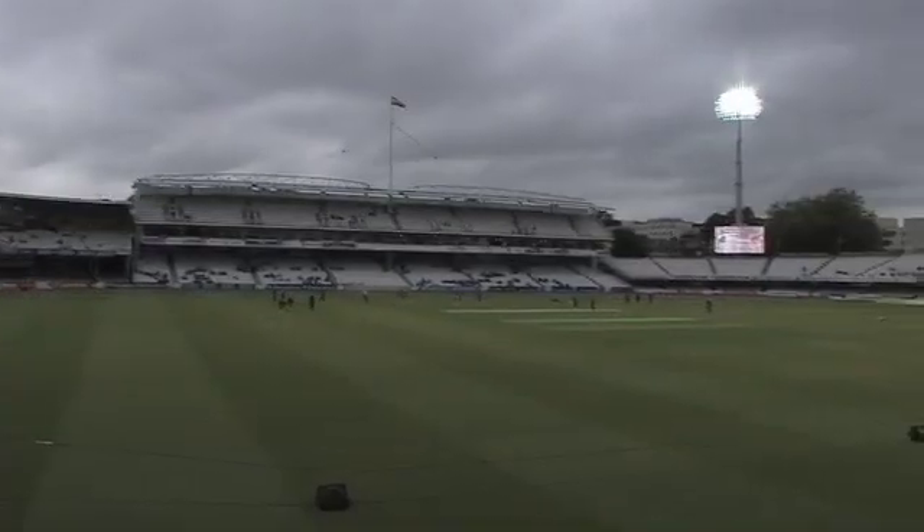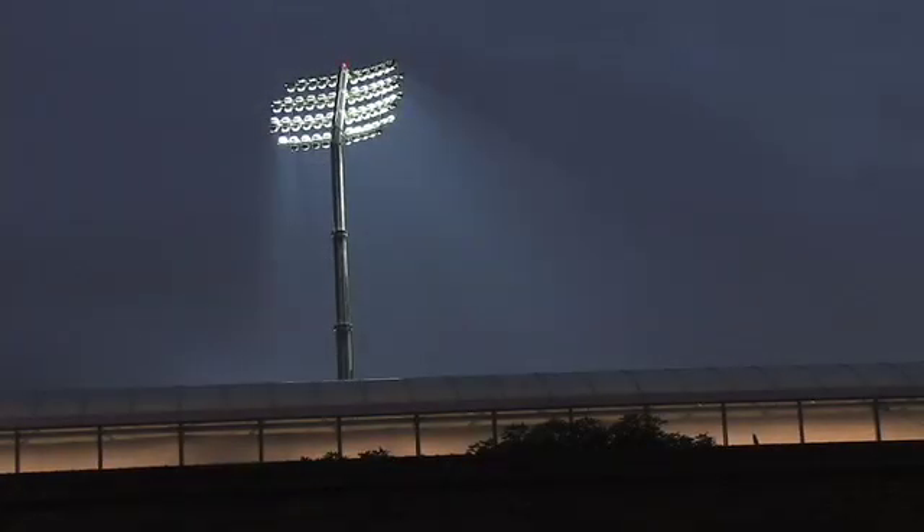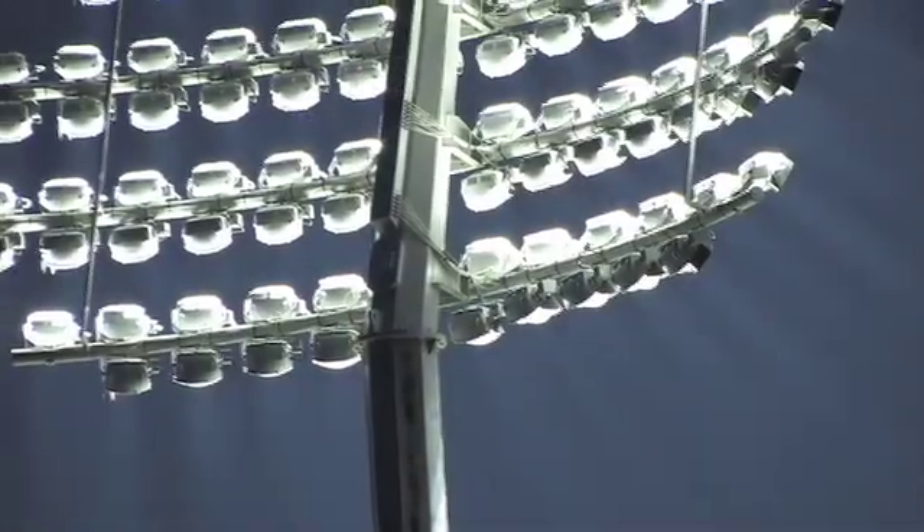I think they look stunning, and I think everybody at Lord's and Middlesex is looking forward to spending many pleasurable evenings playing on there.